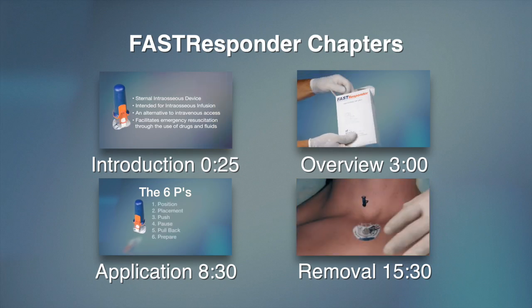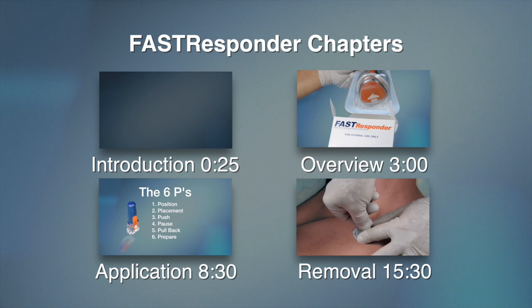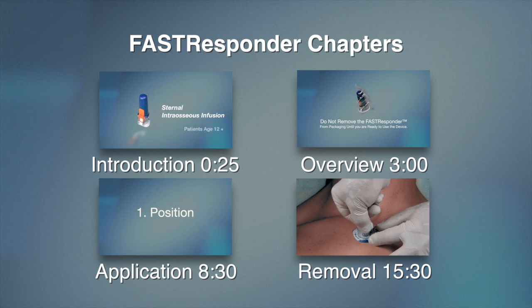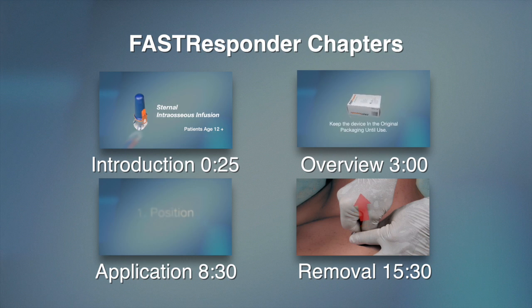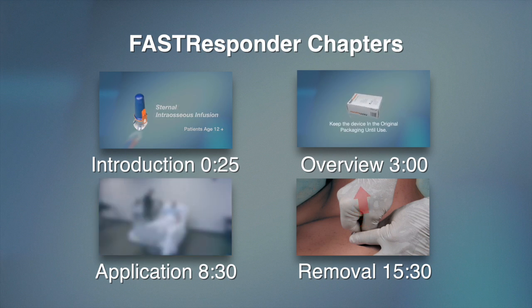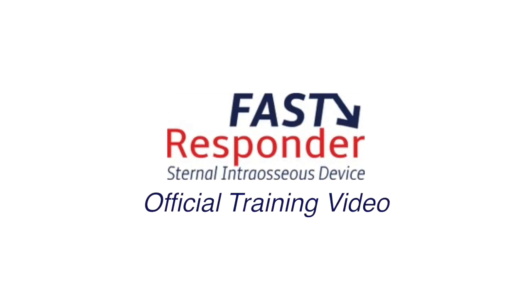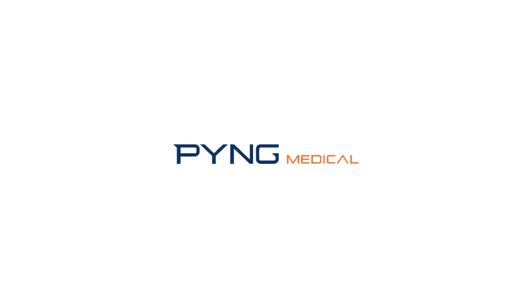We have created this training video using a format that contributes to enhanced and accelerated learning. However, we recognize some trainers will want to move freely throughout the video in order to better support their training schedules and processes. Therefore, the following time code markers are provided for the trainer who wishes to move forward or backward in the video to a specific training section. This is the instructional training video for the Fast Responder Sternal Intraosseous Device, developed by Ping Medical of Richmond, British Columbia, Canada.